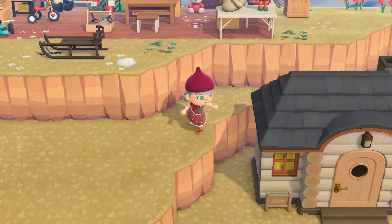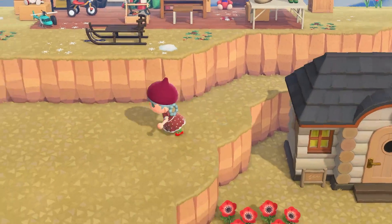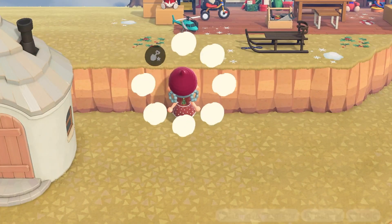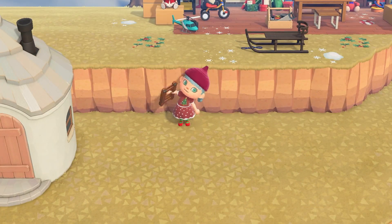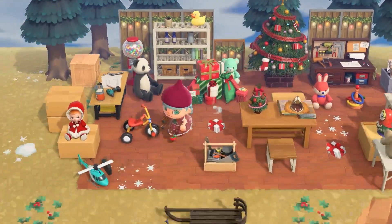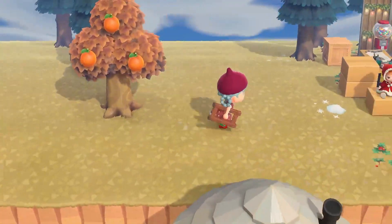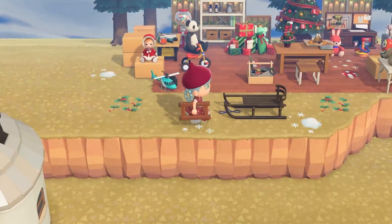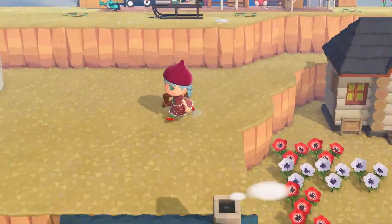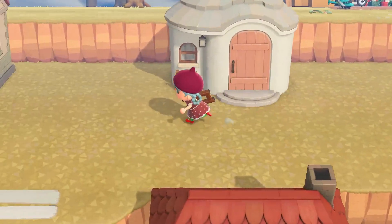That's in the way of some terraforming that I need to do, so that one will be moved tomorrow and we'll be able to terraform finally. Also yesterday we built Santa's workshop up here, hidden away on a cliff — it came out very cute, I love it. We will decorate more around that once Vesta's house is moved tomorrow so I'll be able to terraform and do the decorating I want to do around there.